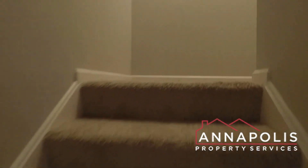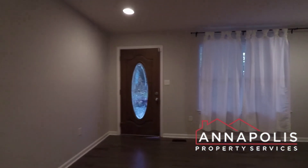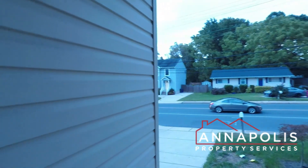That concludes the walkthrough tour of 1320 Bay Ridge Avenue here in Eastport, Annapolis — a fantastic three-bedroom, three full and one half-bath home with an attached garage.